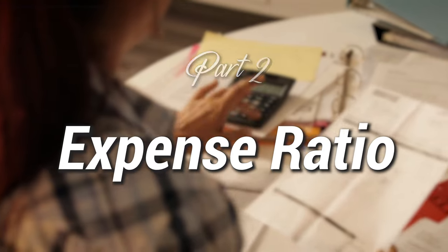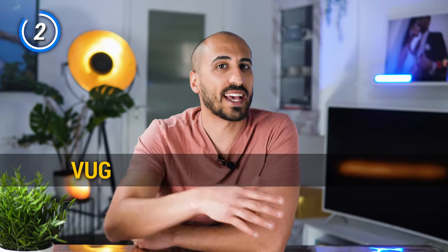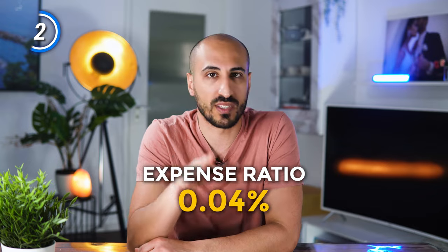Let's move on to the expense ratio. Looking at portfolio turnover — how much of the average value of the portfolio is sold and bought every year — VUG has a portfolio turnover of 5% and SCHG 4%. So VUG has a little more work to cover in expenses. Nevertheless, both ETFs offer a minimal expense ratio of just 0.04%.